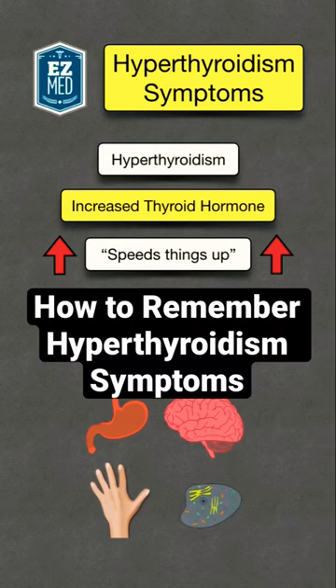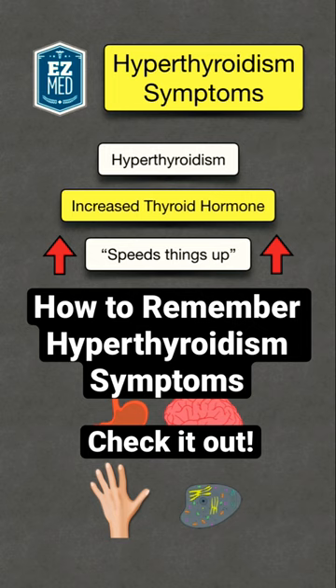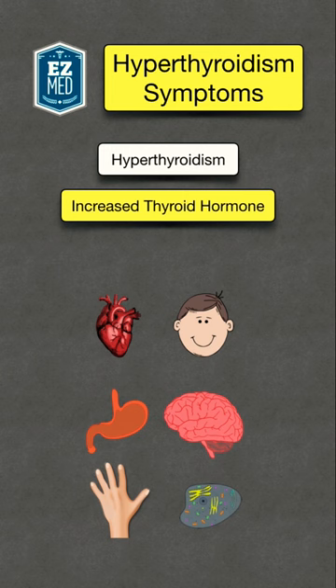Here's an easy way to remember the symptoms of hyperthyroidism, and we'll compare it to hypothyroidism in the next video. Hyperthyroidism occurs when there is too much thyroid hormone in the blood. You can take the prefix 'hyper' and think of a hyper person whose energy is ramped up. For hyperthyroidism, we're going to see symptoms of ramping or speeding things up.